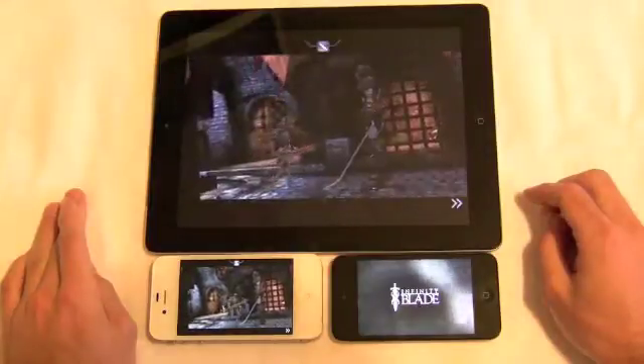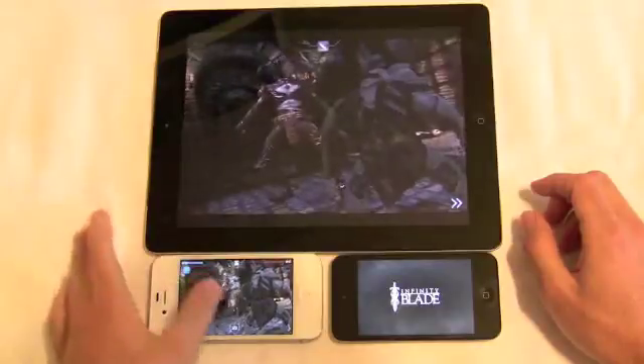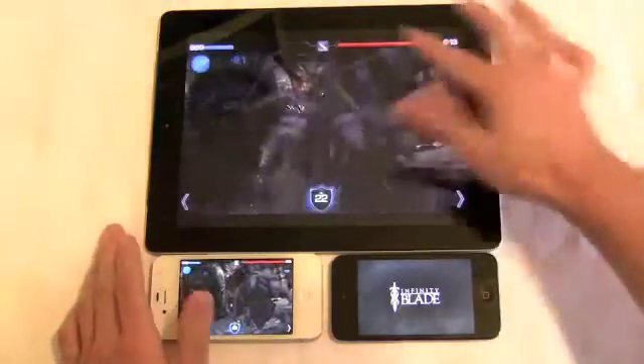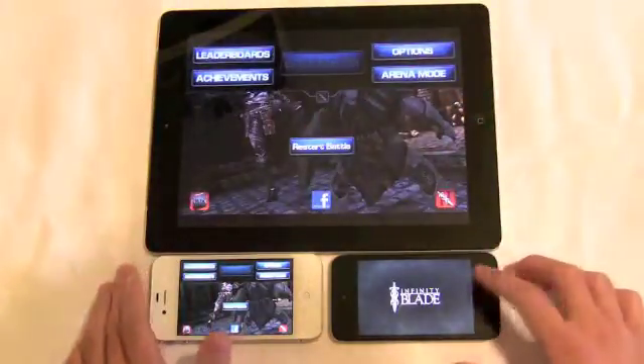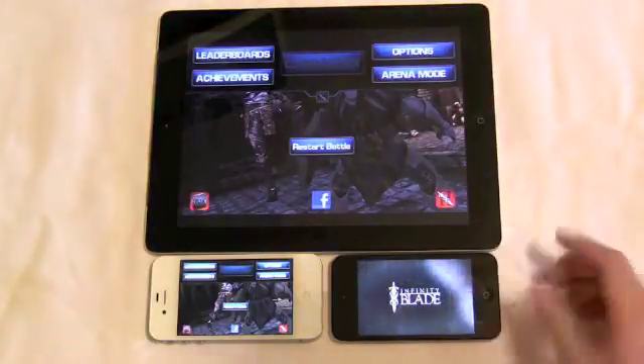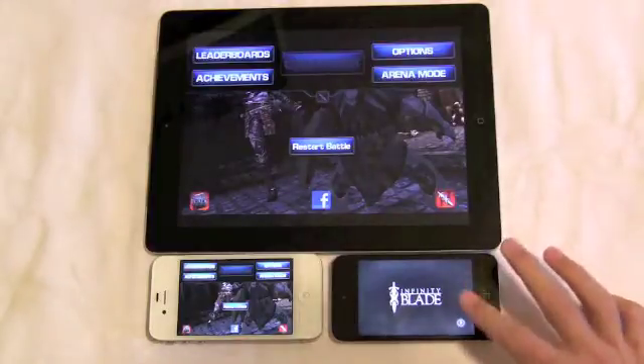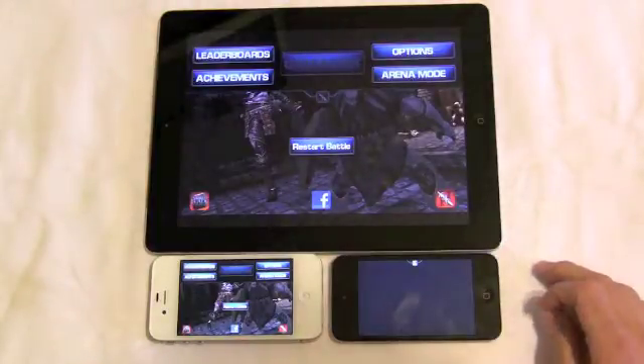The A5 versus A4 battle — whether it's iPad, iPhone, or iPod Touch — comes down to being a dual-core processor versus a single-core, and it's kind of overkill for a phone but it really makes using a phone as snappy as can be. The apps almost launch as soon as you touch them and the load times are less and less, which is great for anything mobile.